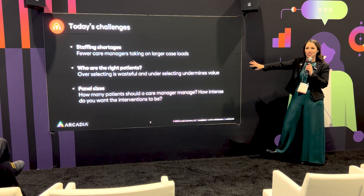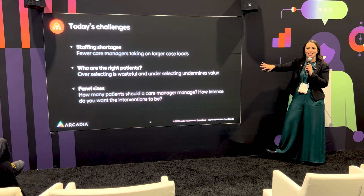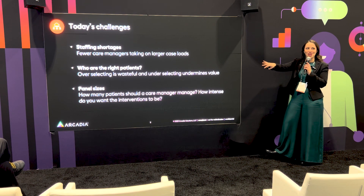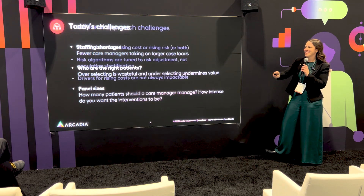Those aren't the only challenges though — are there any other challenges you're seeing out there in the market? No one? All right, worth a shot.